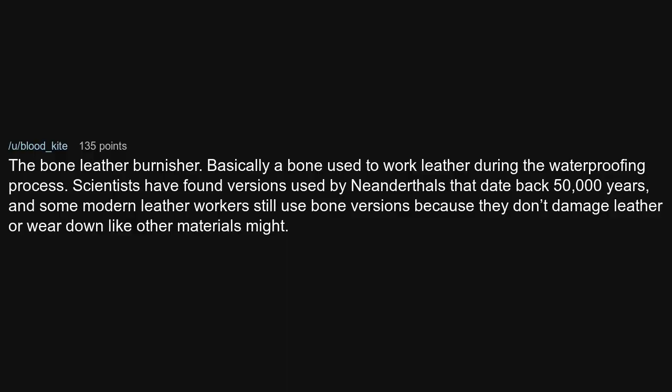The bone leather burnisher — basically a bone used to work leather during the waterproofing process. Scientists have found versions used by Neanderthals that date back 50,000 years. Some modern leatherworkers still use bone versions because they don't damage leather or wear down like other materials might.